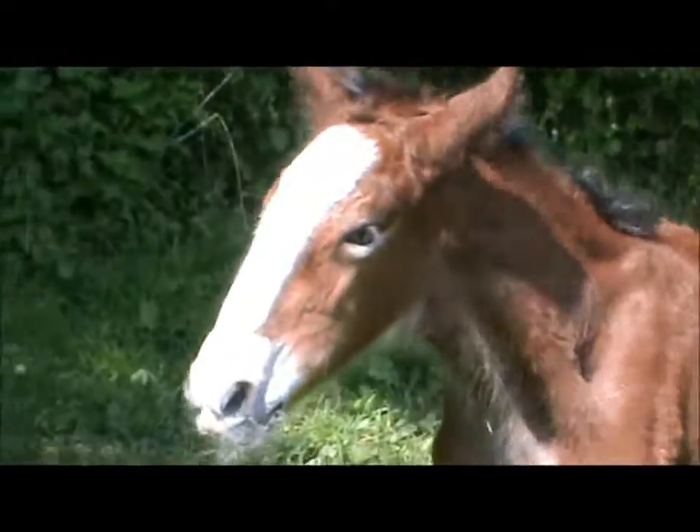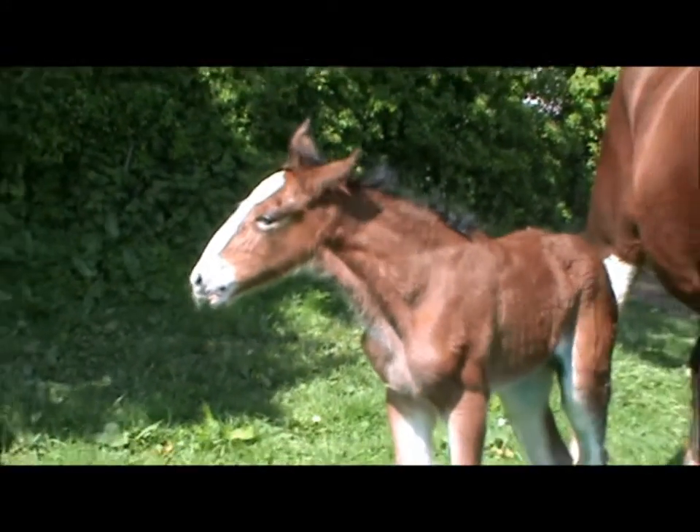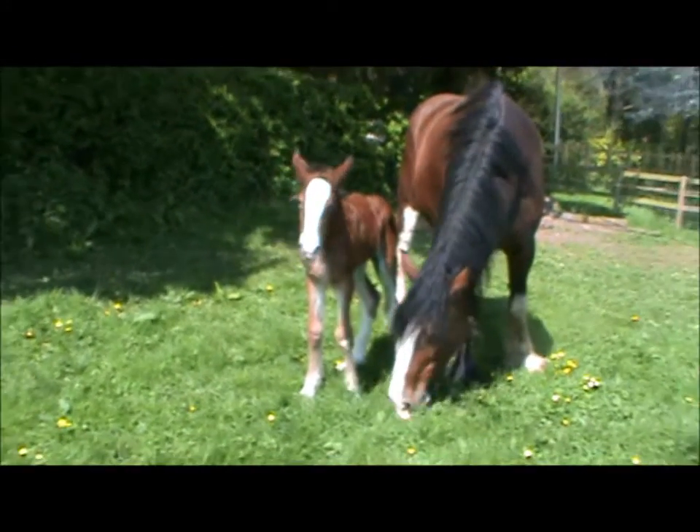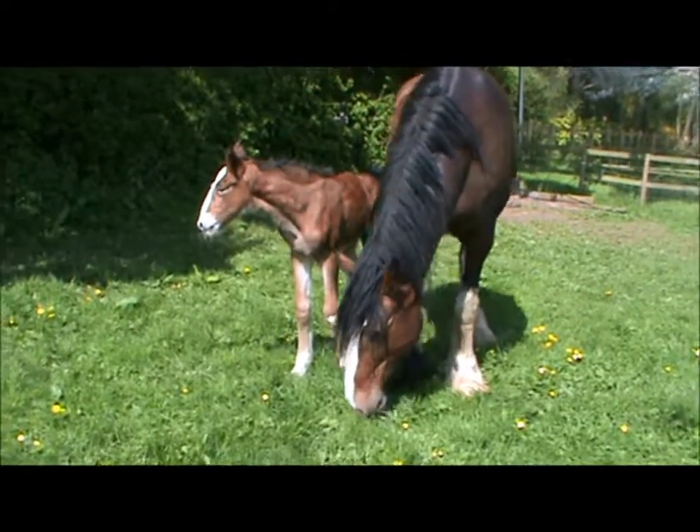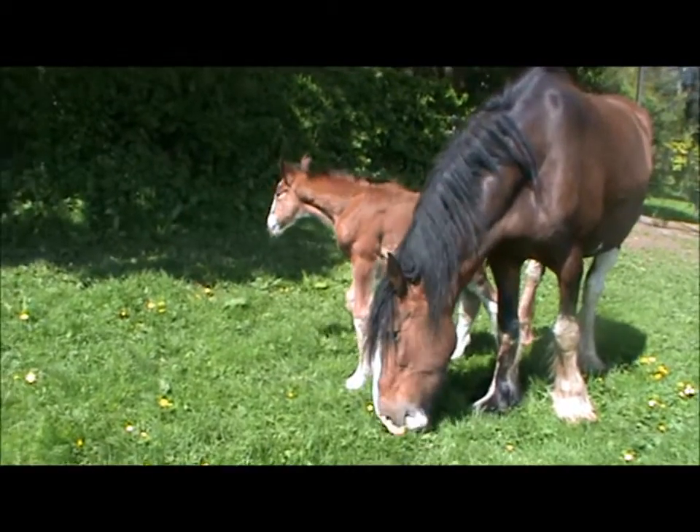I've just sprayed it, given it its tetanus jab, and given it some antibiotics. It should be away now. I'm going to take the mare in and wash her legs. She's got a bit of rubbish round open after the birth, so we'll go and get that done.